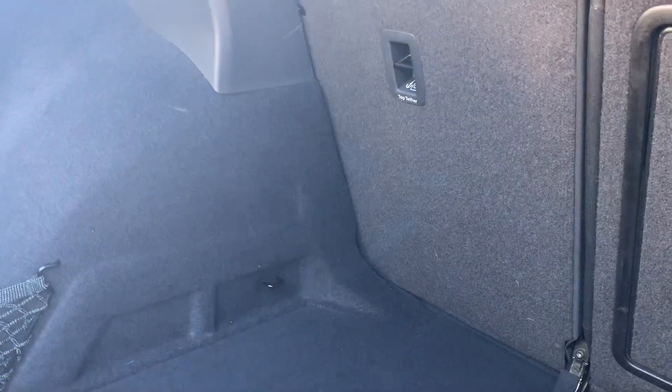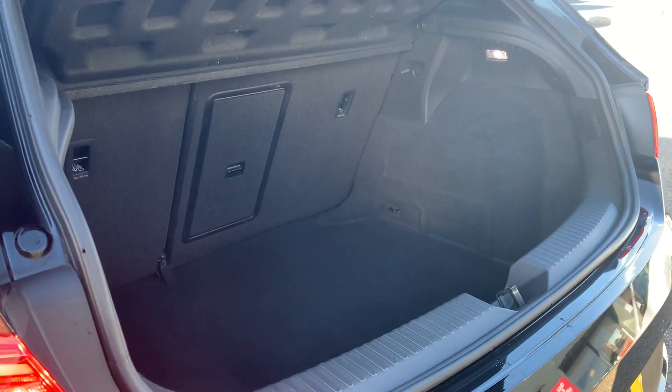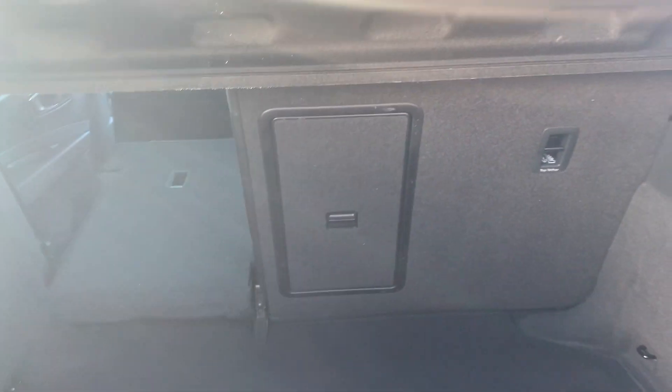Let's get into the car — I'll show you the boot first. You do have plenty of room in the boot; it's a nice deep boot. There's a parcel shelf for extra luggage privacy, and the seats fold in a 60-40 split giving you plenty of extra room.